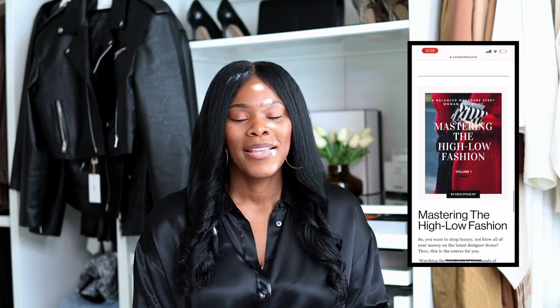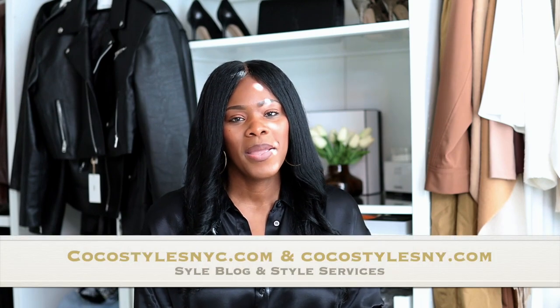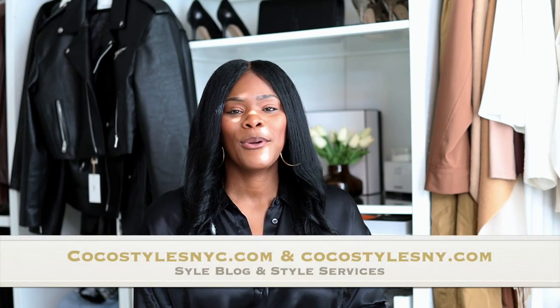If you like videos like this, please comment below, and if you stayed to the end, comment 'Coco we see you.' Don't forget to follow me on Instagram at Coco Styles NYC and Coco Styles NY, check out my personal style blog at cocostylesnyc.com, my styling services at cocostylesnY.com, and I'm also on TikTok at Coco Styles NYC. I'll catch you guys in the next one — bye!